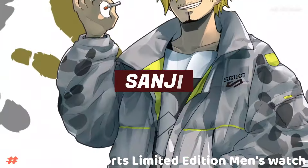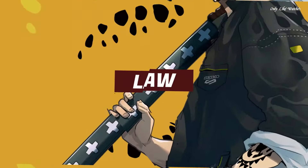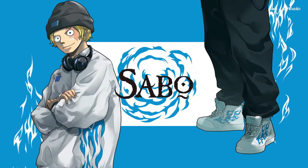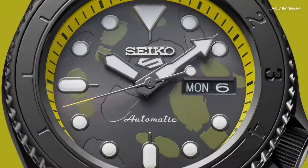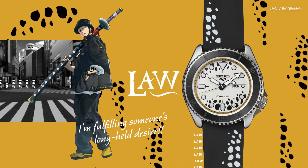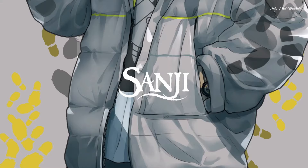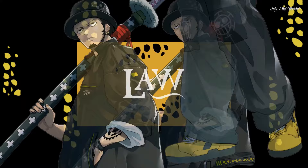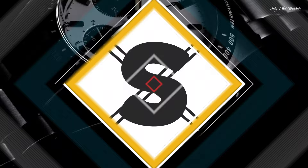Number 5: Seiko 5 Sports Limited Edition Men's Watch. Japanese automatic movement, 4R36 caliber. Stainless steel case, 42.5mm diameter and 13.4mm thickness. Display type analog, Hardlex glass. Fabric band, multicolor. Water resistance 100 meters. Features: anti-magnetic, glowing hands and markers, limited edition, date, day.